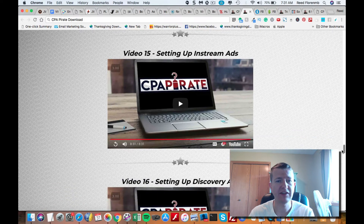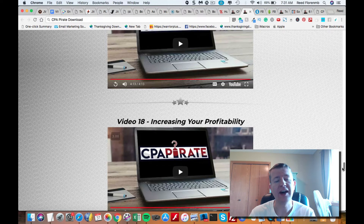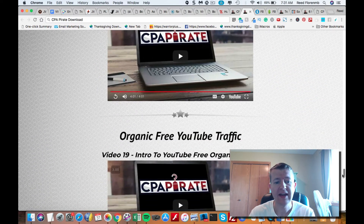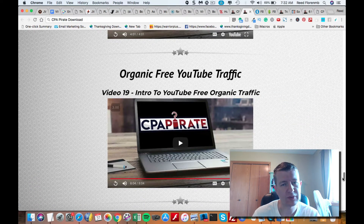They share how to set up in-stream ads, how to set up discovery ads, how to tweak and optimize your campaign, and how to increase your profitability. Then they talk about organic free YouTube traffic — how to do video marketing through the paid version of YouTube to get cheap clicks and target the right people, as well as how to get free organic traffic from people searching for videos on YouTube.